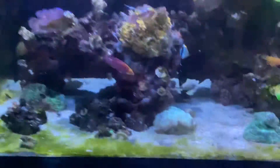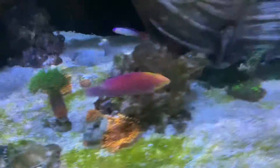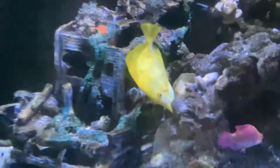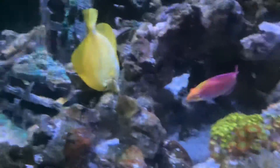We have another tang — I forgot what he's called. His name's Sardine. We have a mystery wrasse. Another wrasse — I don't remember the name back there. Yellow tang — that's very cool. His name's Big Bird and he's very cool.